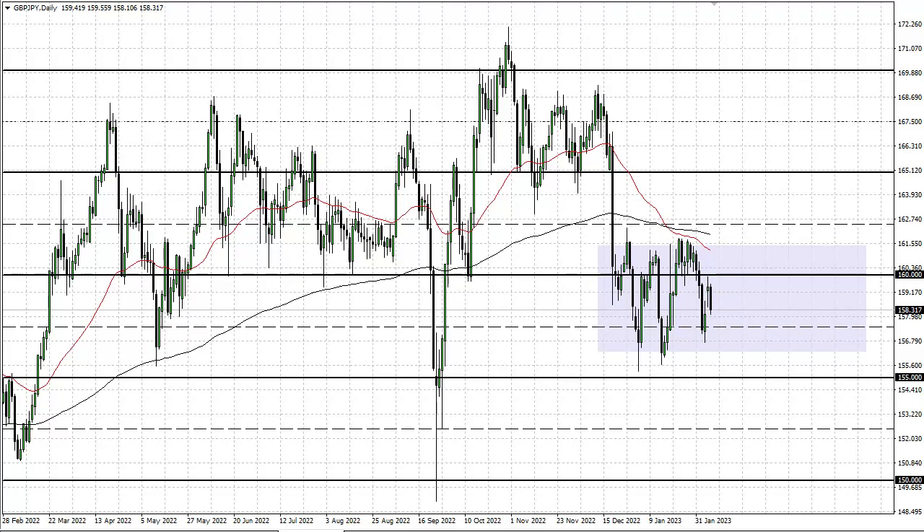Around 160 is an area that, if we can break above there, then 160.150 would be your next target. Breaking down below here, 155 is massive support. We have been forming a basing pattern, so I would anticipate that we bounce a bit from here. Either way though, it's going to be very noisy.